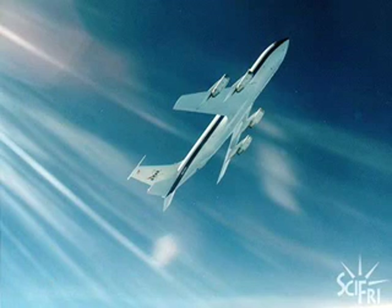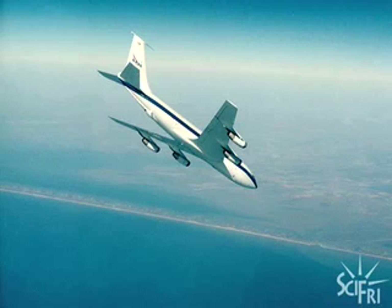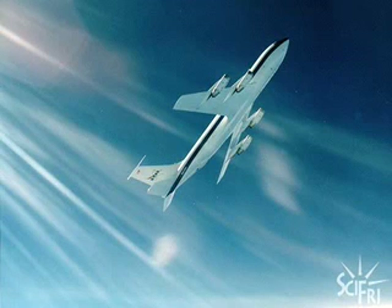NASA's low-gravity aircraft simulates weightlessness by flying in a special parabola — basically trying to fly the path that a rock would fly if you just let it go. The plane did something like 60 of these parabolas, just one low-gravity thing after another.